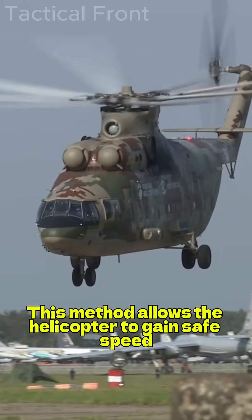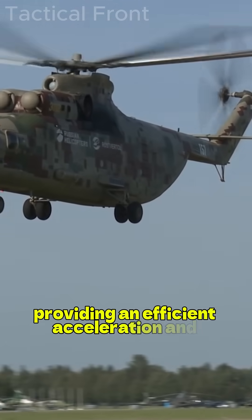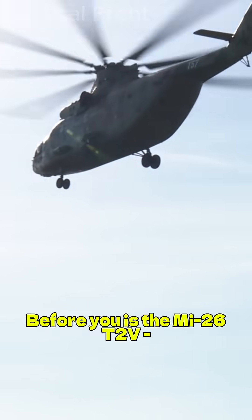This method allows the helicopter to gain safe speed and altitude faster, providing an efficient acceleration and takeoff. Before you is the Mi-26 T2V,